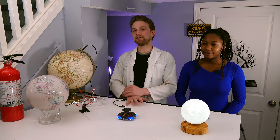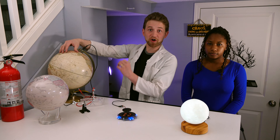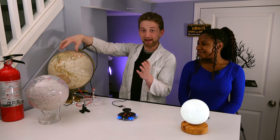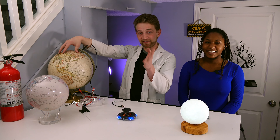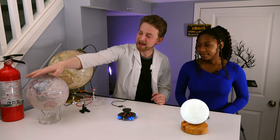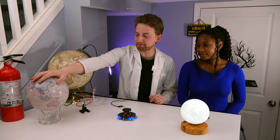Globes really haven't changed much in the past couple hundred years, because they might get more accurate, but in the end you have a ball with drawings on them, and you spin it. Thankfully, science to the rescue. We can make things better, or at least more expensive.